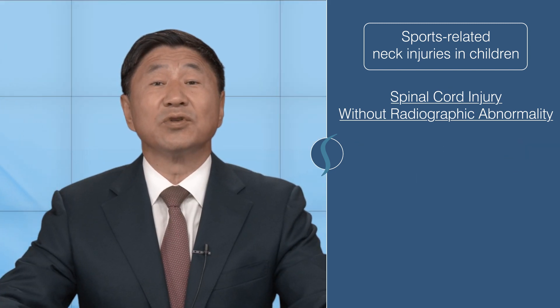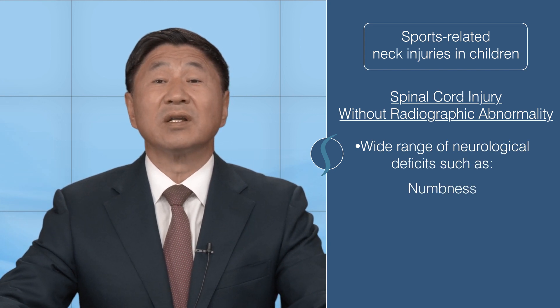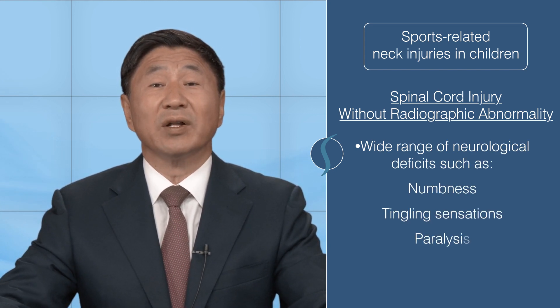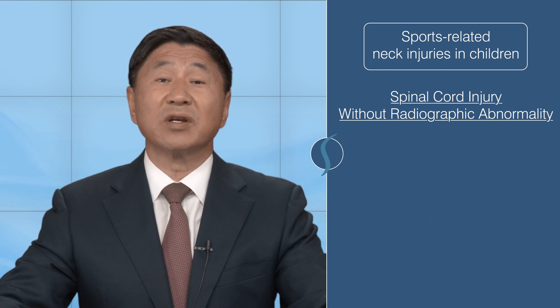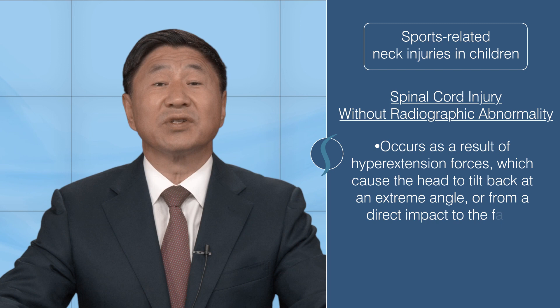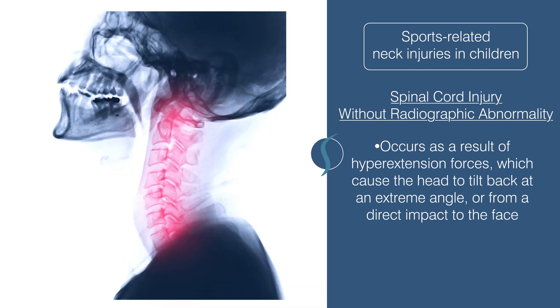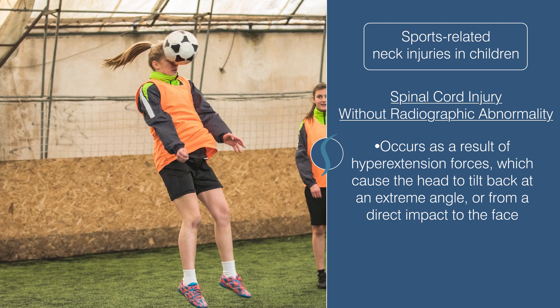In addition, patients are known to show a wide range of neurologic deficits such as numbness, tingling sensations, or paralysis. In most cases, spinal cord injury without radiographic abnormality occurs as a result of hyperextension forces, which causes the head to tilt back at an extreme angle, or from a direct impact to the face.